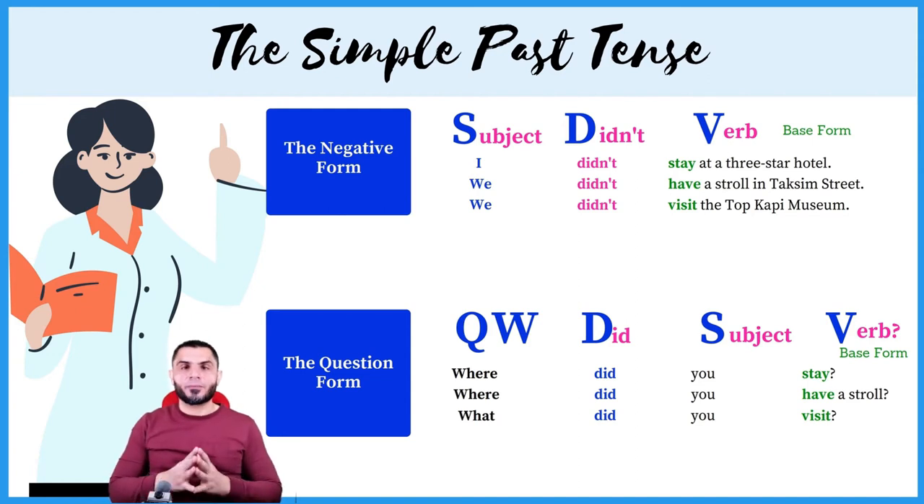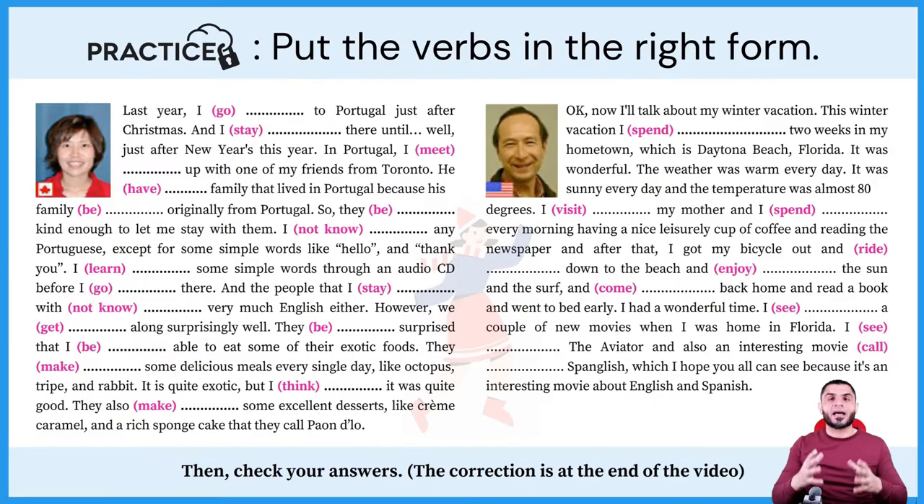We've come to the end of the second part of this lesson. Now let's move on to the practice section. Put the verbs in the appropriate tense, then check your answers, which you will find at the end of this video. So keep watching.